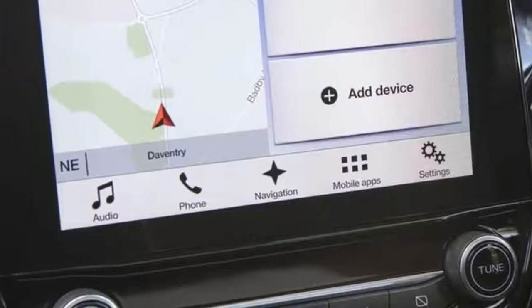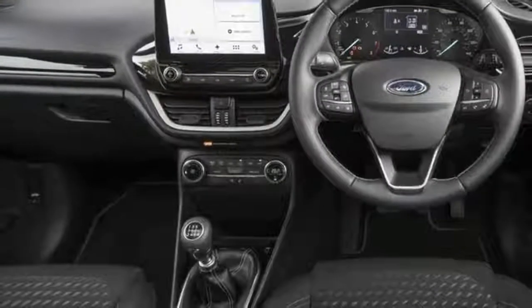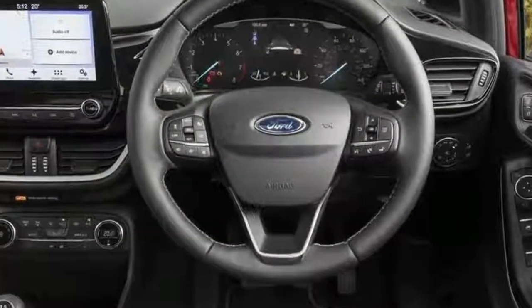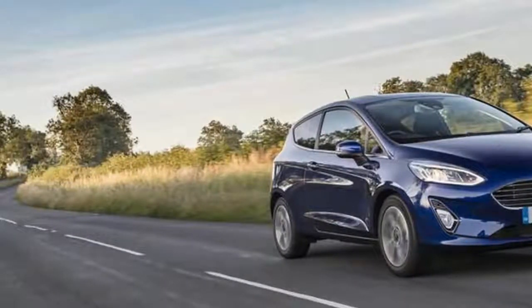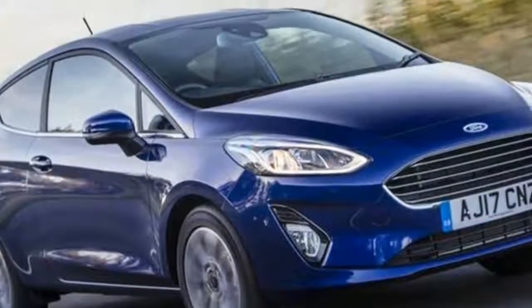The 99bhp six-speed Zetec in the same body style with the 1.0-litre EcoBoost engine is not much more at £14,795. Since that extra £580 will make the difference between lacklustre performance and arguably the best car in its class that's great fun to drive, the choice should be an easy one for the majority of buyers.